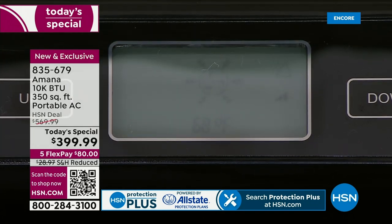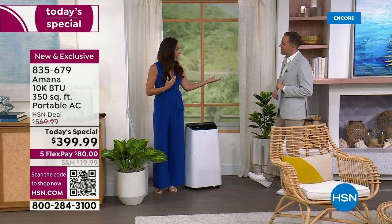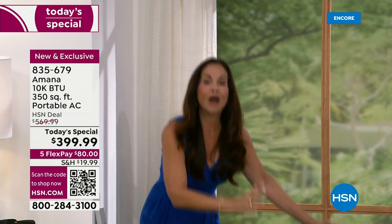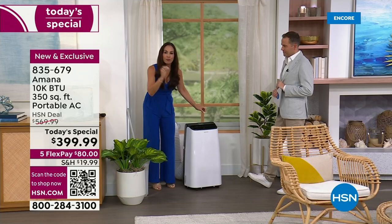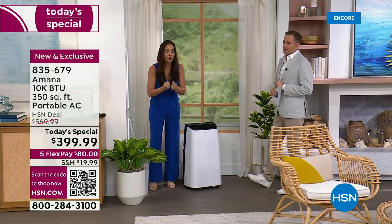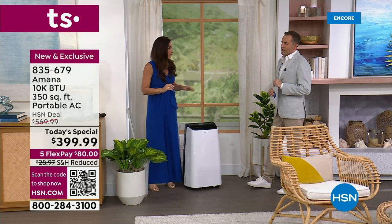Another great use for the dehumidification mode: if you have a leak in your house — I've had one in my bathroom, one in my laundry room — you get the water up but then you have all this moisture left. It can ruin your cabinets, your wood; you could even get black mold. I've actually rented a dehumidifier before just to get moisture out of my bathroom. You have one right here — put it in dehumidification mode and it's extracting all of that water, up to five pints an hour.